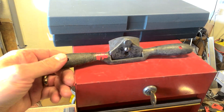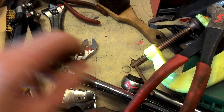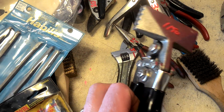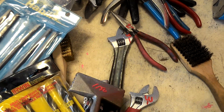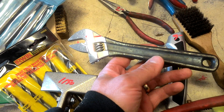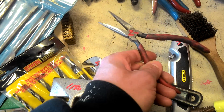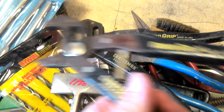$11.50 for the little spokeshave. $5.00 for the tile nipper from Crescent. $10.50 for the Von Hammer. $11.50 for the Malco tool. $3.00 for the Stanley knife. $5.00 for the channel lock. Crescent wrench, $2.00. Needle nose, $3.00. Nippers, $3.00 needle nose. $6.50 for the smaller channel locks. $4.00 for the Robo grips.